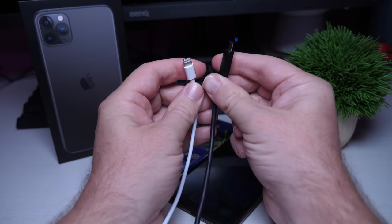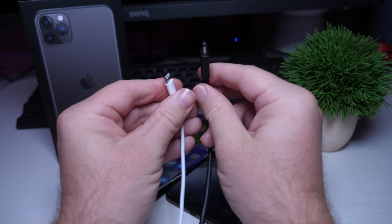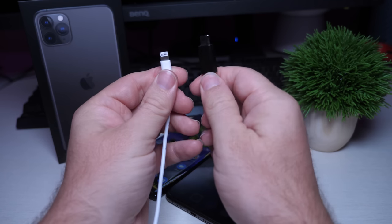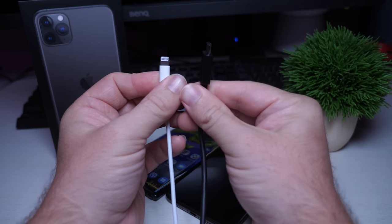Next up: no USB-C. Come on, Apple. They still use a proprietary lightning cable. If you're in the Apple ecosystem you're probably fine, but for someone like me, everything is USB-C — even my MacBook, which is an Apple product, charges with USB-C. All my Android phones and tablets are USB-C. I would love to see Apple switch over. I think they might next year, but it's definitely an annoyance.